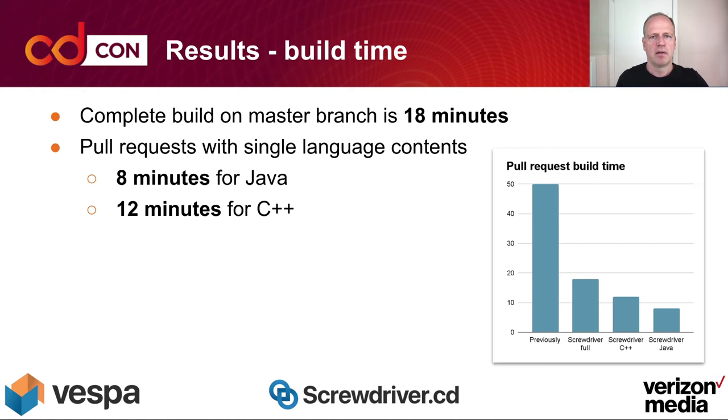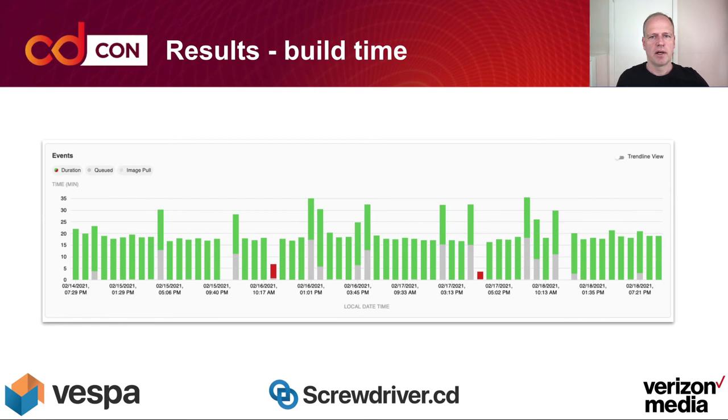For the build times, we complete a build on the master branch in 18 minutes, compiling both C++ and Java code. For pull requests with single-language content, it's 8 minutes for Java and 12 minutes for C++. Comparing to our starting point of 50 minutes, Java pull requests now come in at 8 minutes, which is great for developers. With Screwdriver we can also see a metrics view of build times over a selectable period. We do see some spikes from queuing and waiting for executors, but overall it looks good.